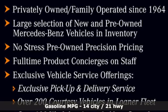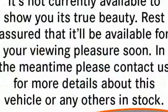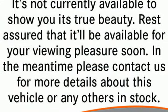Twin turbo V8 engine, all wheel steering, automatic transmission, hands-free lift gate, integrated navigation system with voice activation.